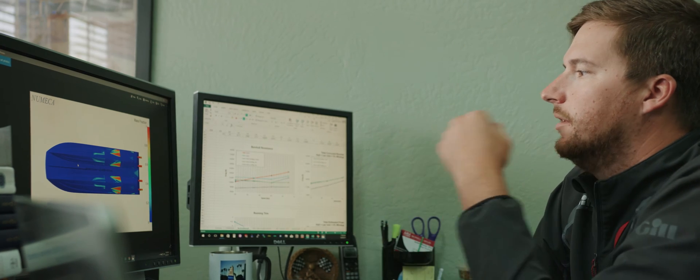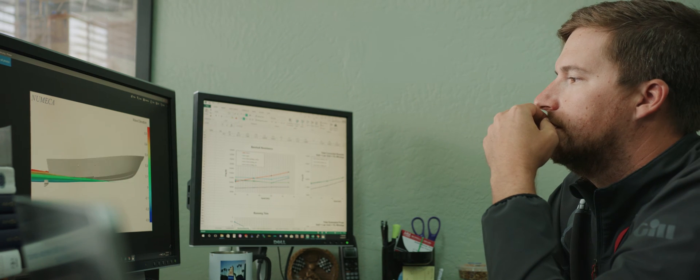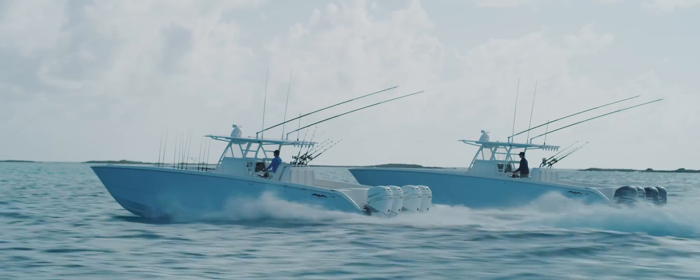What we proposed to Invincible was to use our latest, highest-tech, most accurate design tools. Those design tools are more expensive to use and take more time, but you ultimately get a better product.